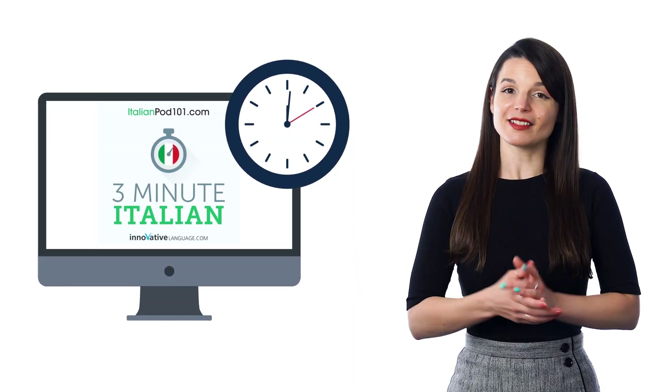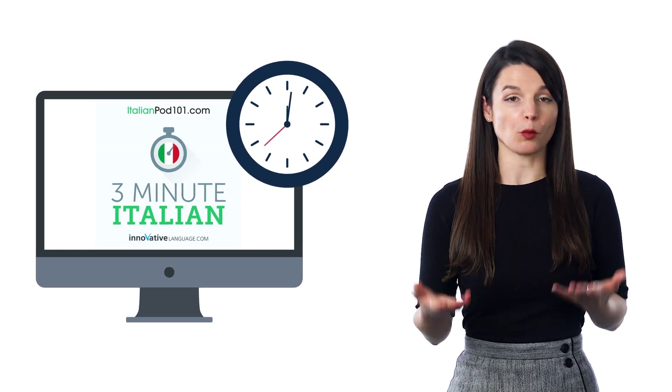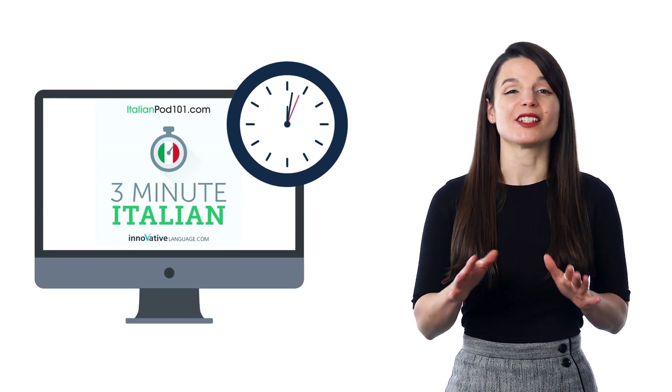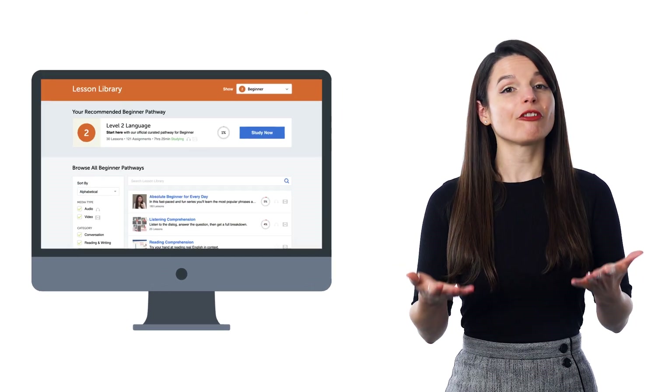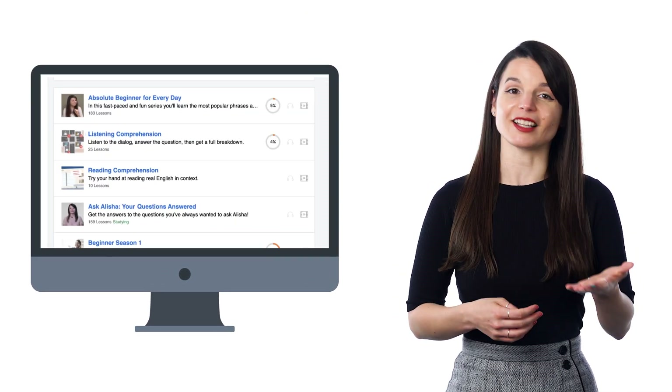Our three-minute lessons are a lesson series for absolute beginners, where you learn conversational phrases in just three minutes and start speaking the language right away. You'll find the pathway for these lessons in our lesson library.